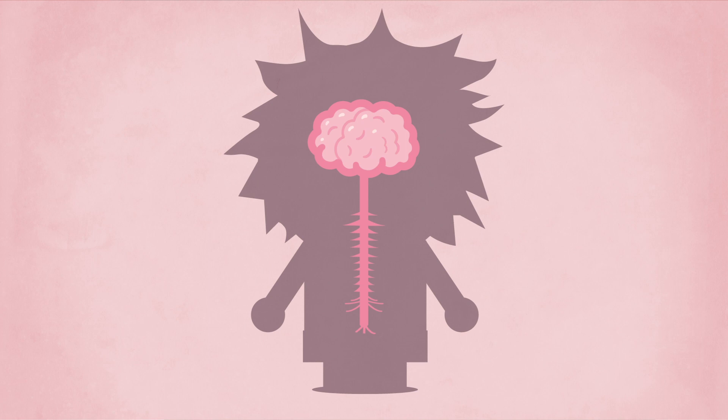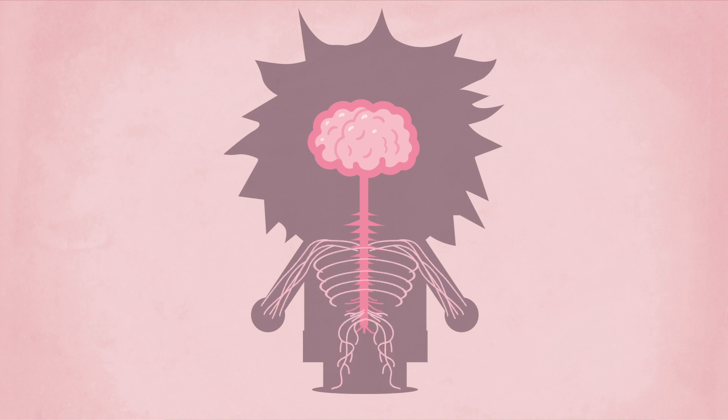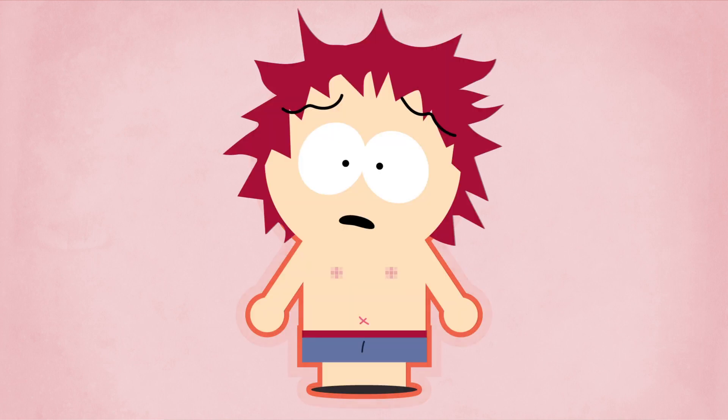It is a complex system of sensory neurons and neural pathways that responds to the stimulations received by somatosensory receptors all over your skin.